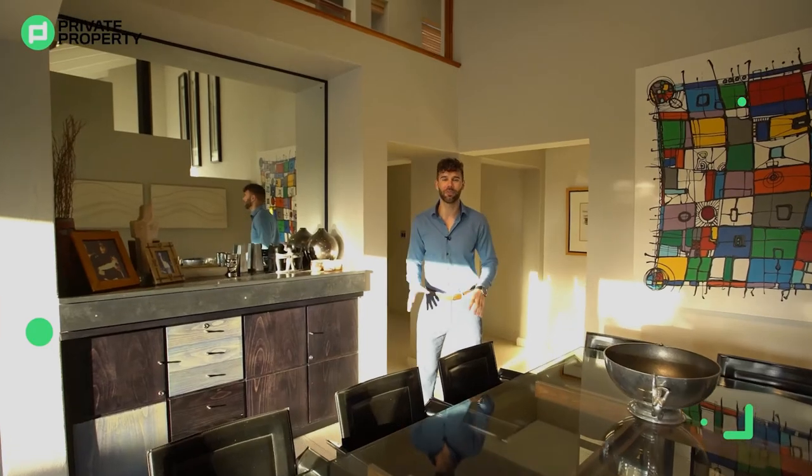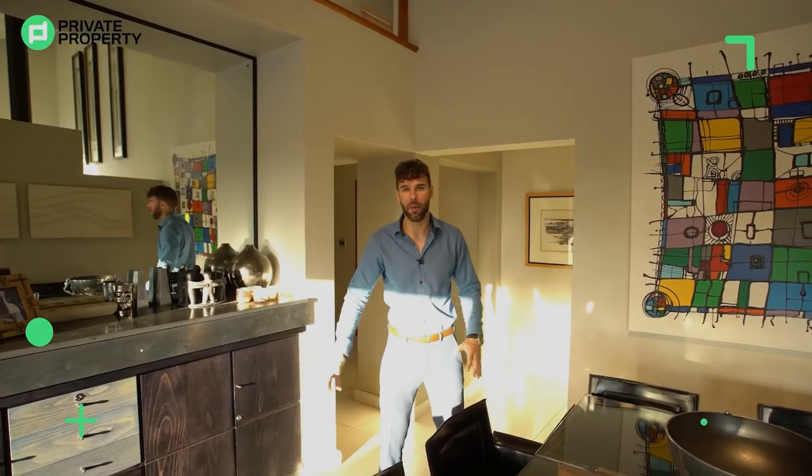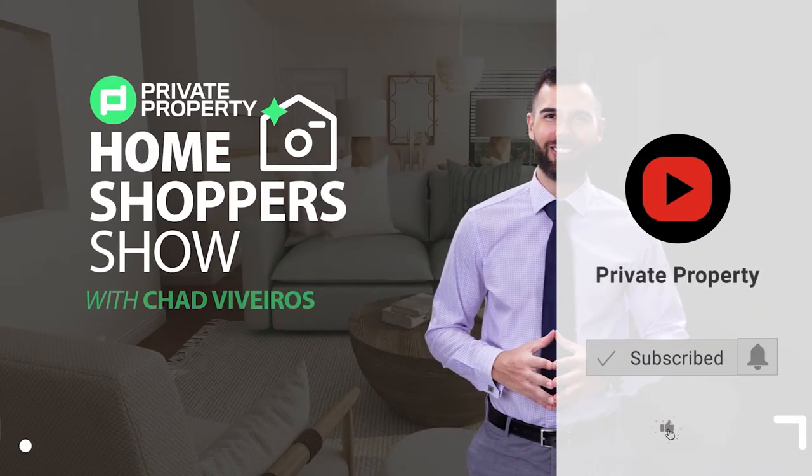From that sunken living room area you have two ways of walking into this formal dining room — the one was where you came from, and the other was just around the back here.